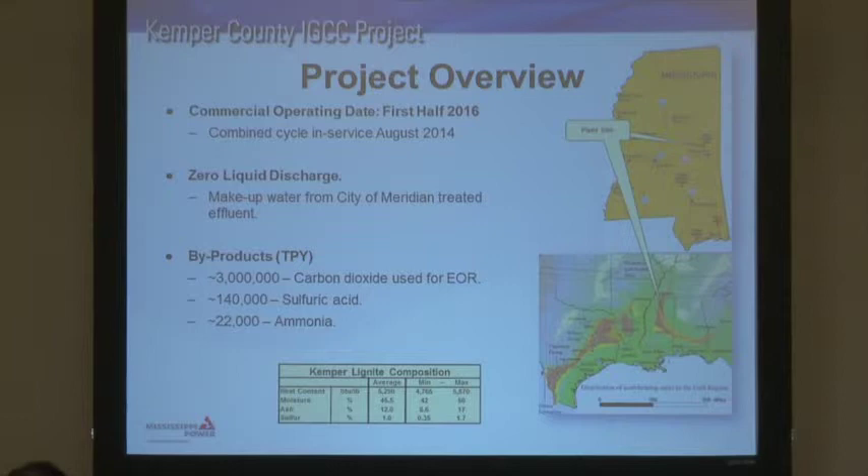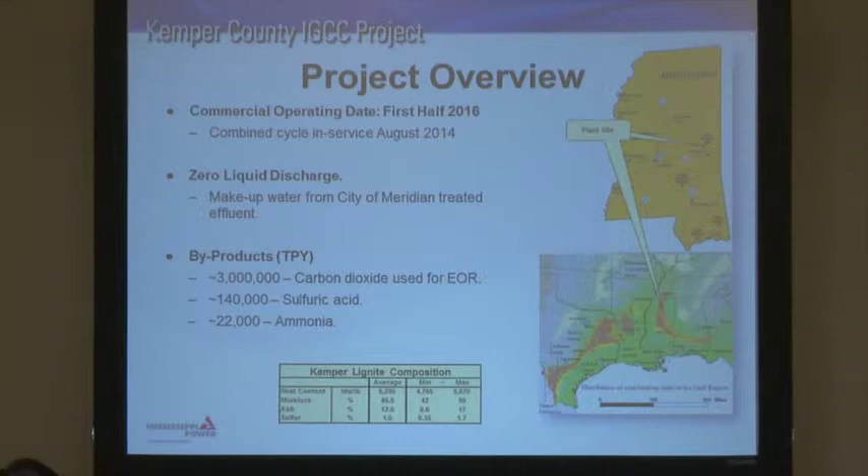Byproducts really help the plant's bottom line. We'll be producing 3 million tons per year of carbon dioxide, and we've already got contracts with two different offtakers. When you're making 3 million tons of anything, it adds up. Sulfuric acid — we'll be producing about 140,000 tons per year, which can be up to two trucks an hour depending on the sulfur in the coal. And we'll be producing 22,000 tons per year of anhydrous ammonia that we'll be marketing down on the Gulf Coast.